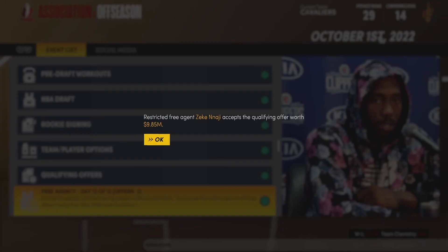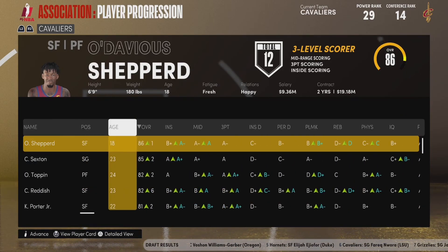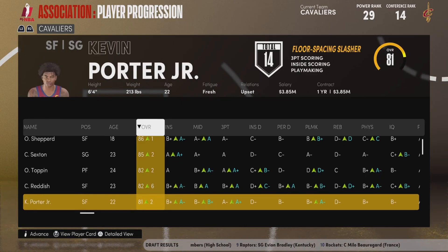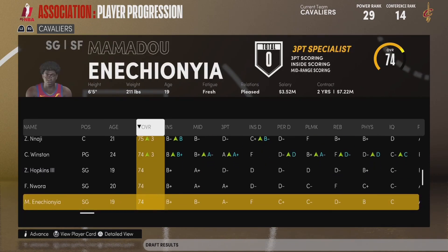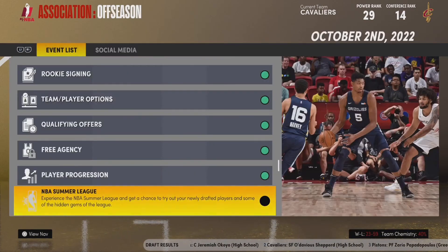Now for player progression. Some guys coming back on qualifying offers like Zeke Niaji, Romeo Langford, and Jacoby Bruce — this is kind of weird because we didn't offer any of them qualifying offers, so we'll just have to cut them, which means we'll take a hit if they don't sign anywhere else. At player progression: O'Davious Shepard goes up to an 86 — rookies don't normally progress after getting drafted so I'm not going to complain. Collin Sexton up to an 85. OB Toppin up to an 82. Cam Reddish with a big jump — up 6 — and starts the year at an 82. KPJ up to an 81. Cedric Garrett only goes up to an 80, which is a little disappointing. Big Fafa is 77. Jacoby Bruce also got a lot worse even though he's only 20, which I don't really understand.